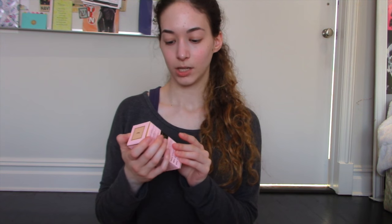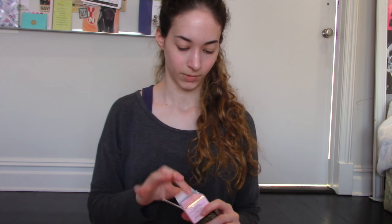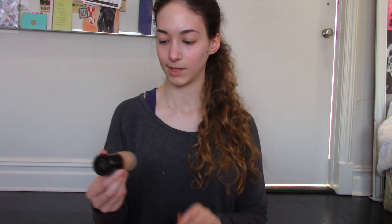Then I got the Born This Way foundation, and I need a new foundation because this face just needs foundation. I got it in Pearl. Hopefully it's my shade — yeah, this looks like my skin tone. Perfect, got the right one.